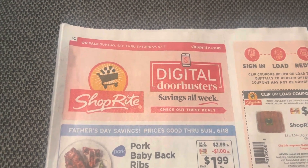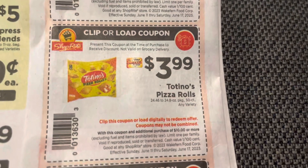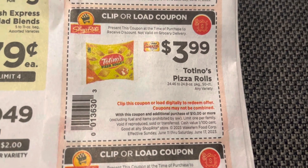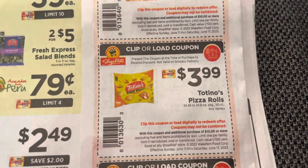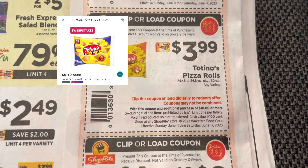Use your coupons.com app and your ibotta app. They have the Totino's pizza rolls on sale — this is the large size bag — and these are $3.99 when you either clip the coupon or load it to your ShopRite app. There is also a 50-cent ibotta rebate that you could submit, making your final cost $3.49.